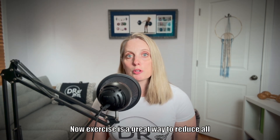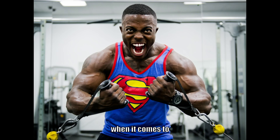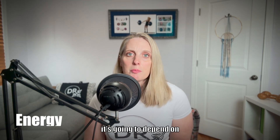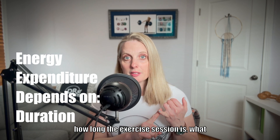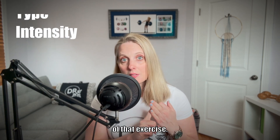Exercise is a great way to reduce all three types of fat. And intensity matters when it comes to getting rid of belly fat. How much energy we expend, or the amount of calories burned, is going to depend on how long the exercise session is, what type of exercise we're doing, and the intensity of that exercise.